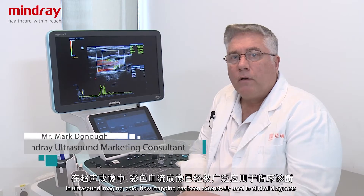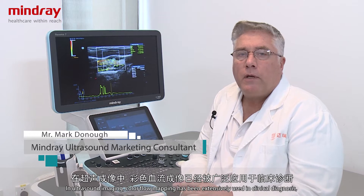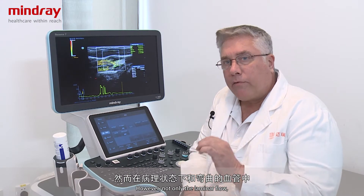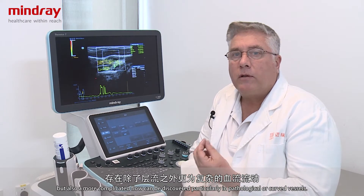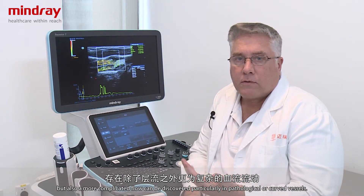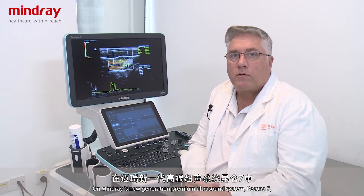In ultrasound imaging, color flow mapping has been extensively used in clinical diagnosis, which is based on the assumption of laminar flow. However, not only laminar flow but also more complicated flow can be discovered, particularly in pathological, curved, or tortuous vessels.